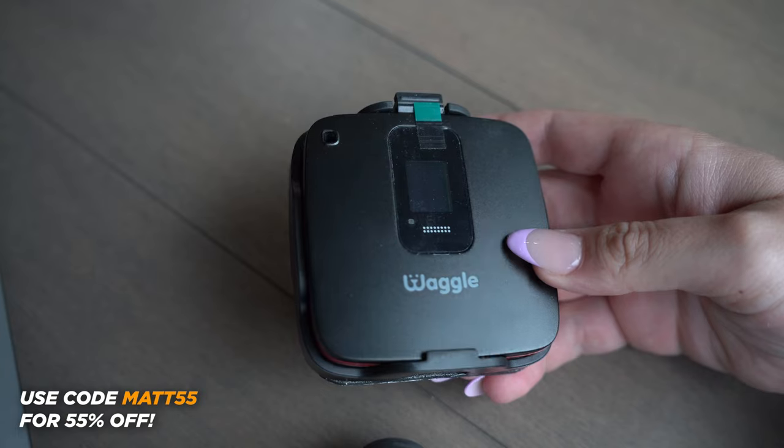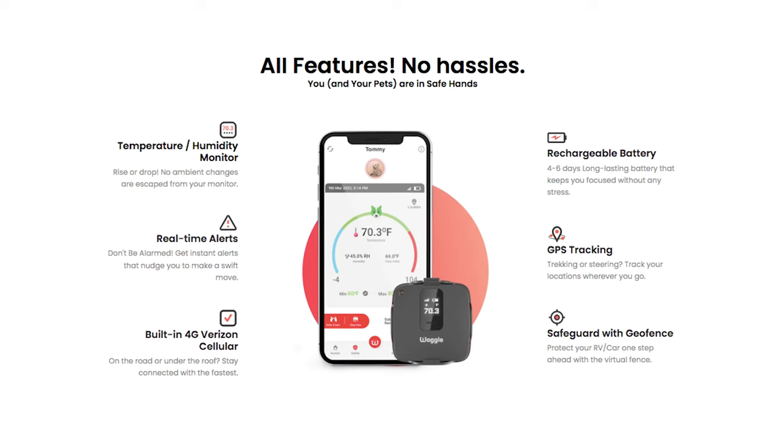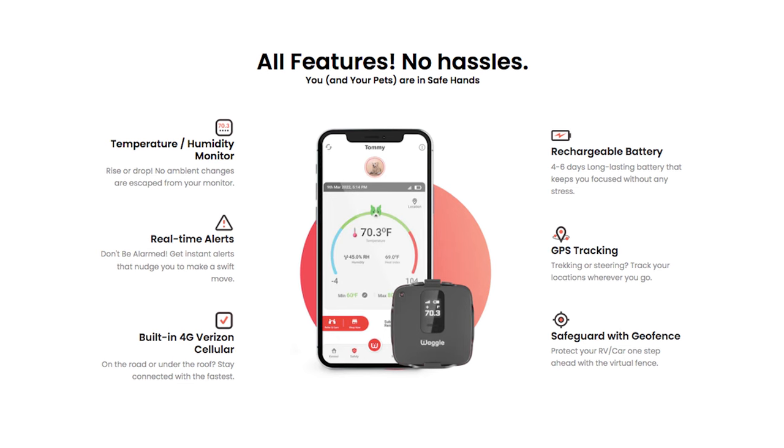The big reason that we wanted a Waggle was for that RV temperature and humidity alerting. It's going to sit in the RV and monitor the temperature. We now have solar, they can run the AC, but if that ever goes out we'll know right away when the temperature gets too high. It gets you real-time alerts from the Verizon network — built-in 4G Verizon cellular. Not all campgrounds have Wi-Fi, so you can get a text message notification.